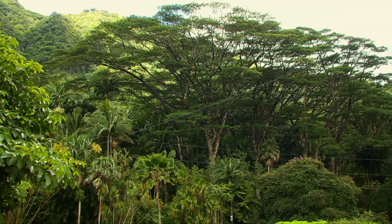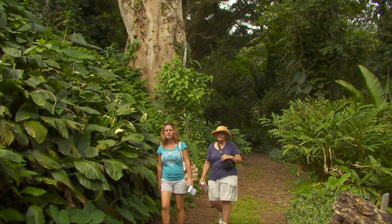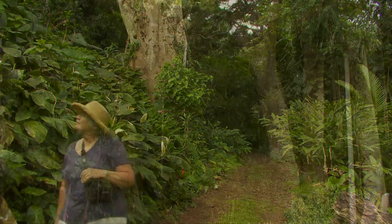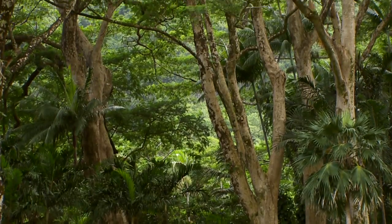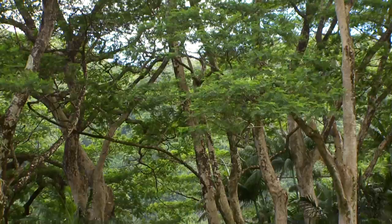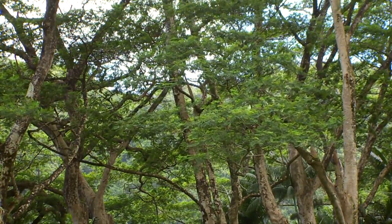Lion Arboretum is removing 12 albizia trees that tower over the main trail and throughout the garden of the popular University of Hawaii at Manoa facility. Albizias are a fast-growing invasive species that are very large and have extremely heavy long limbs. This particular species is very prone to suddenly having branches break and fall, and in the process they will destroy and crush everything beneath the trees, so we need to remove that hazard.